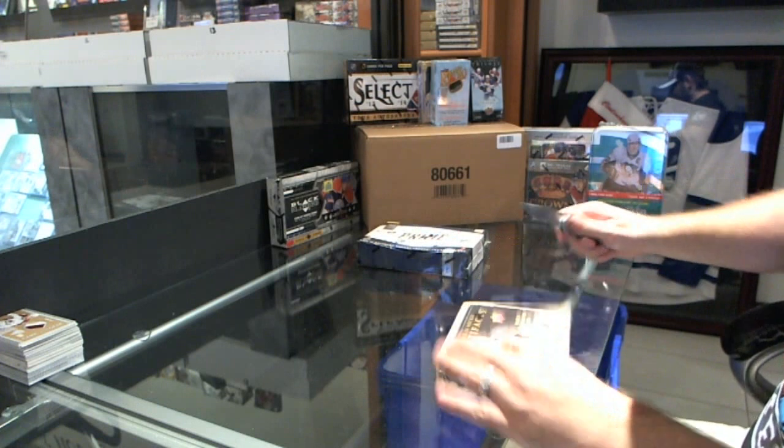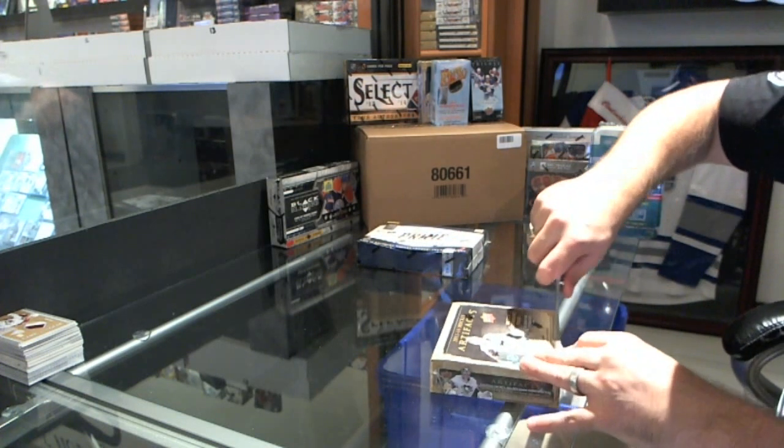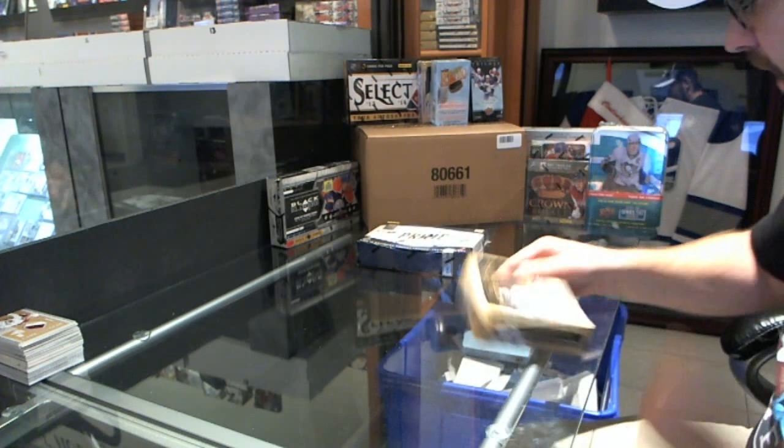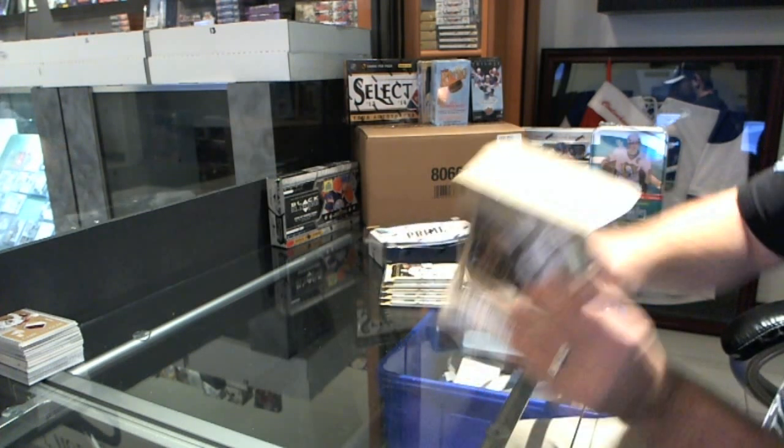Finishing off C&C Group Break number 2676. We've got a 1314 Artifacts and a 1213 Panini Prime.